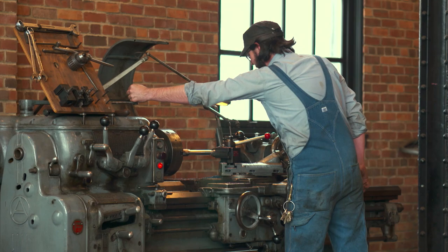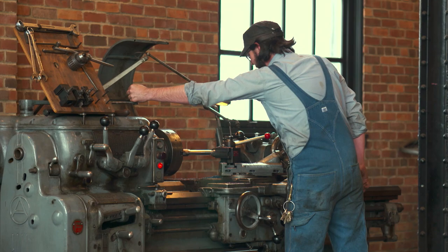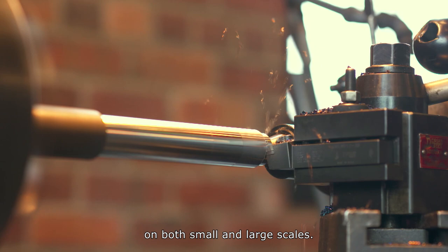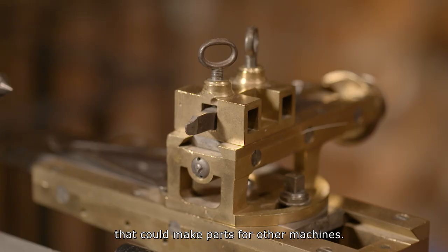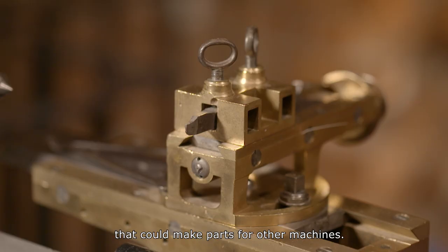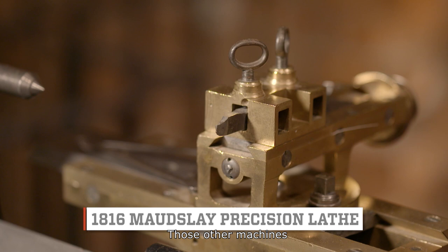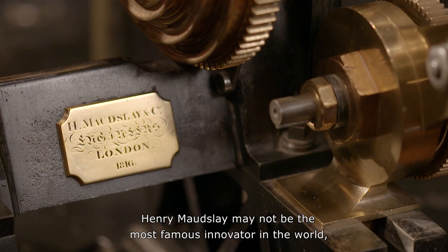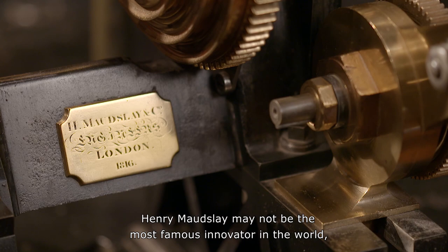Today, lathes can do many different things on both small and large scales. Maudsley was working on tools that could make parts for other machines, and those other machines would have the same high level of precision that he had hand crafted in the initial machine — taken to a much higher level of perfection. Henry Maudsley may not be the most famous innovator in the world, but his hard work has certainly helped to shape it.